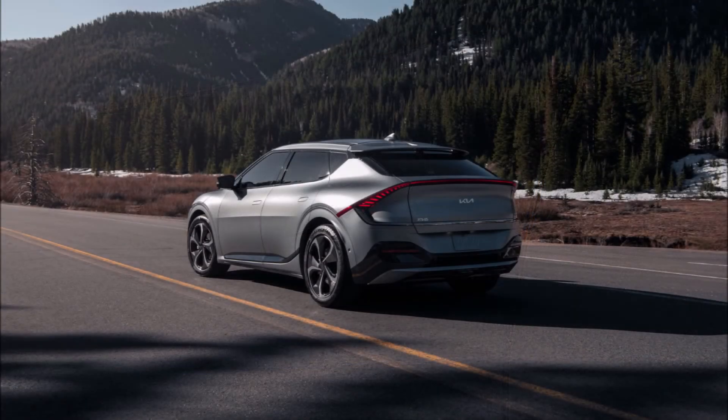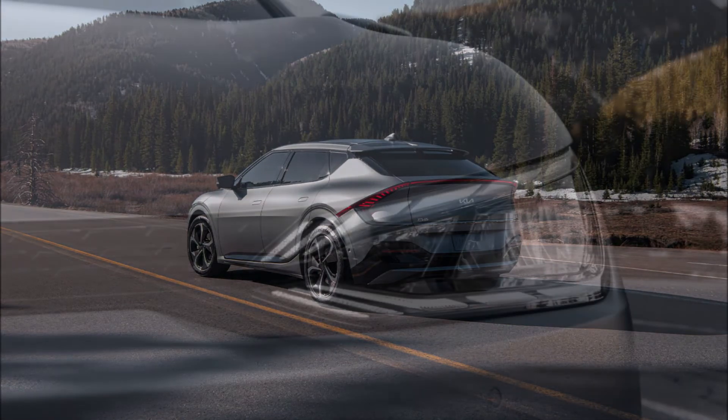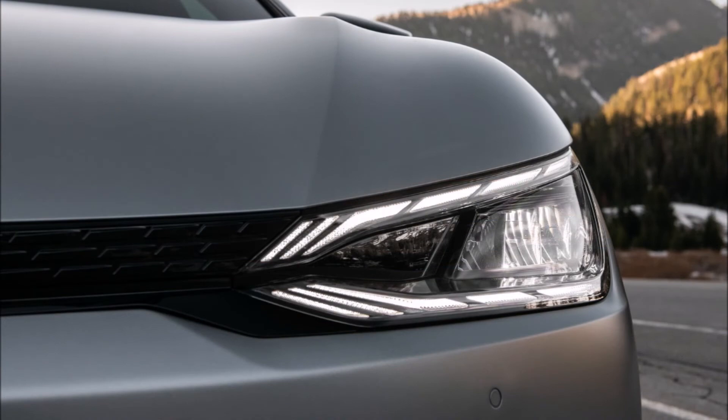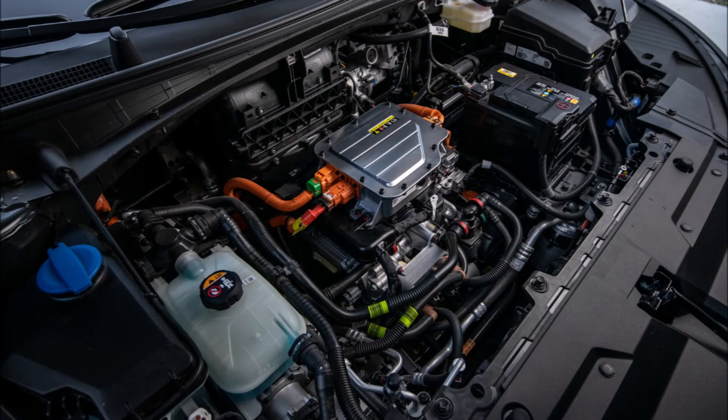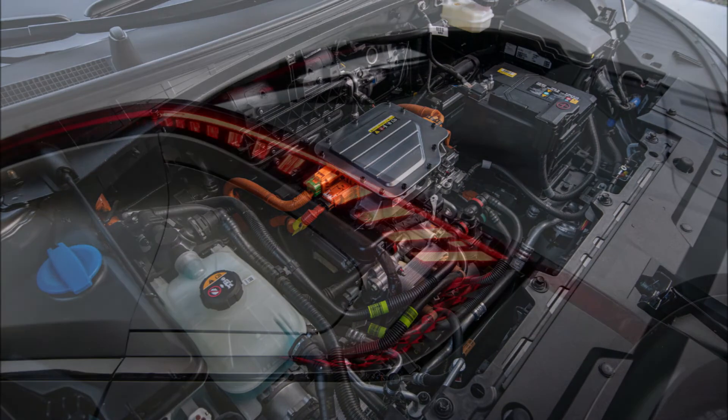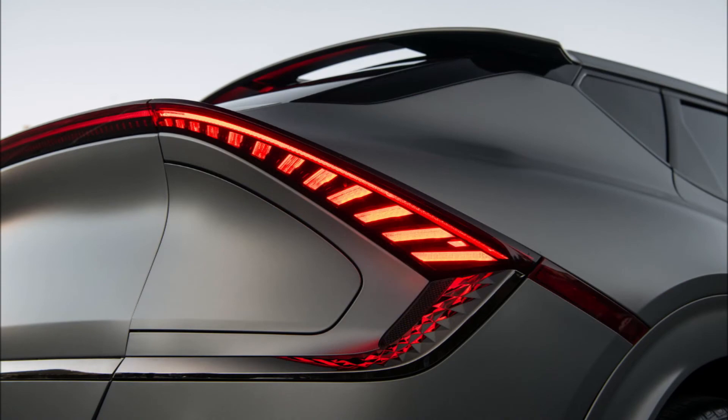Unfortunately, US pricing is not available at this time, so we'll have to wait for those reservations on June 3rd. Let me know in the comments below what you think about the Kia EV6 First Edition US spec model. If you enjoyed the video, give it a thumbs up to help get it ranked so more people can see it.